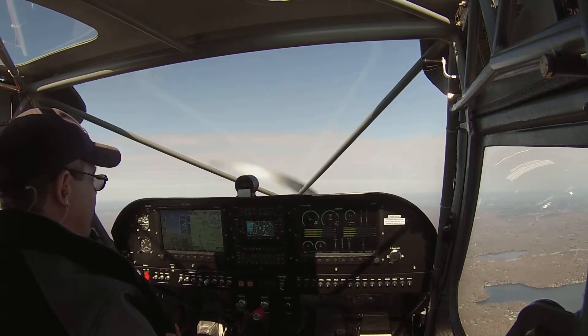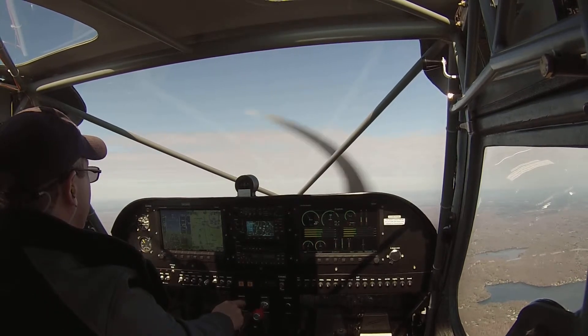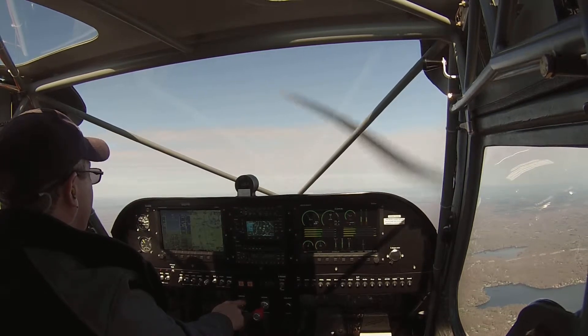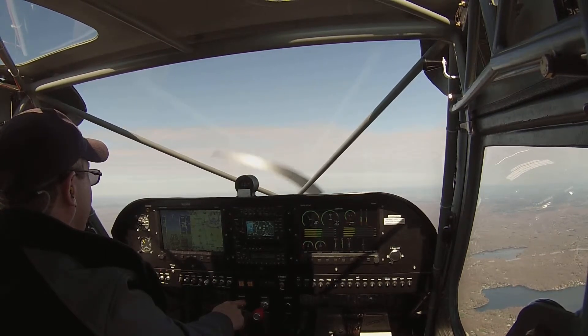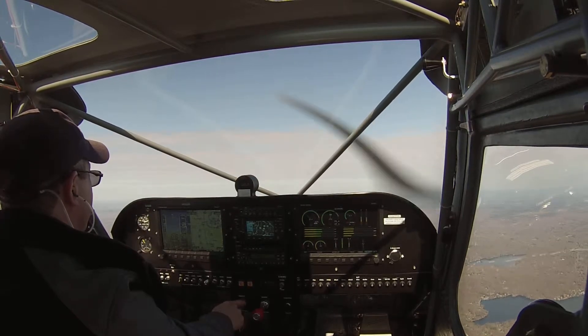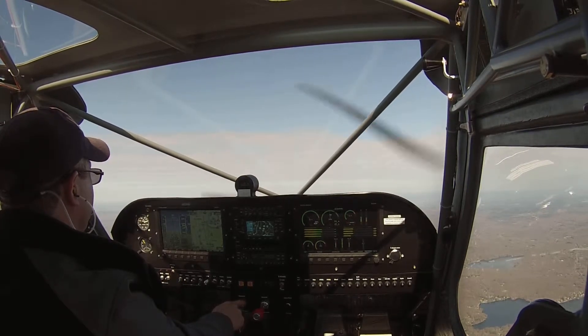We're going to do some slow flight. I haven't really done much of this yet, so we'll see how it goes. We're going to pull the power back and just trim it out for about 55 or 60 knots, something like that.